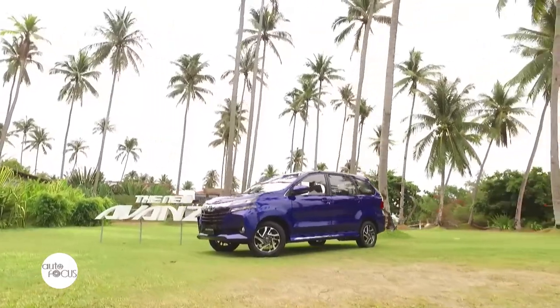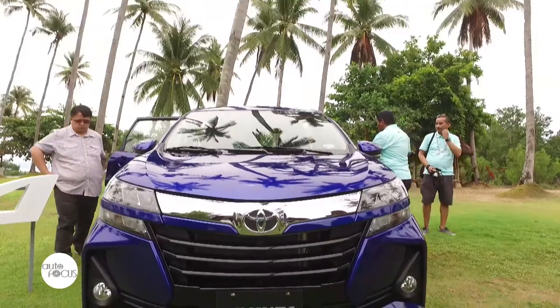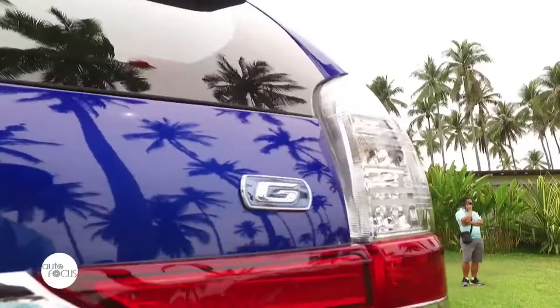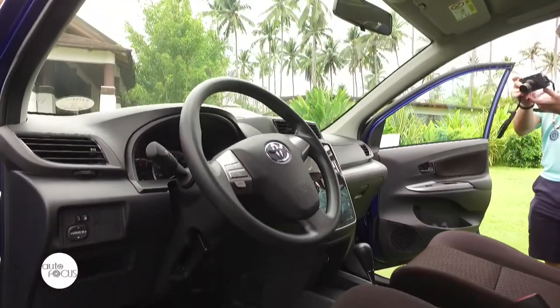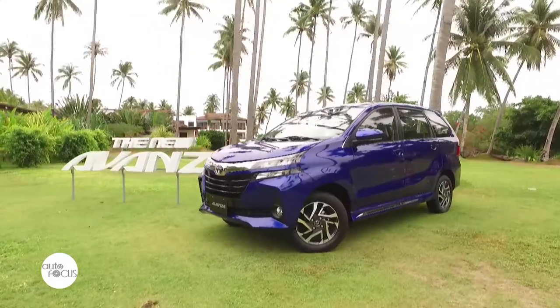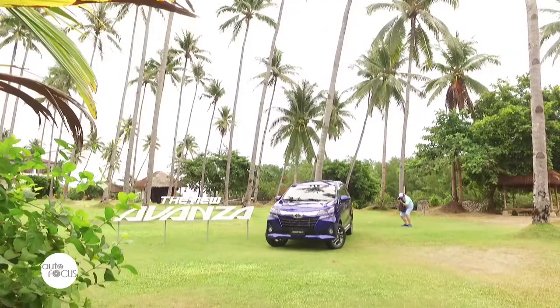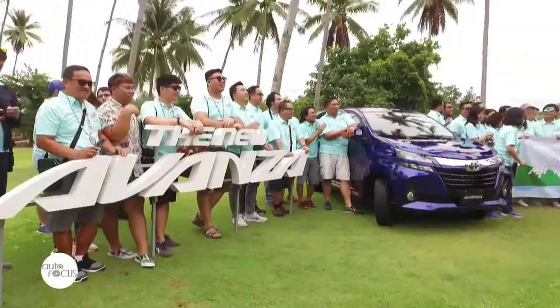We have a lot of improvements exterior-wise. We have the new fascia or the new face of the Avanza. It also carries a split-type LED lamp. The rear is also new. For the interior, there is the redesigned dashboard. It carries new infotainment, making it more advanced in terms of features and more fun for the people driving or riding the car. We just introduced the new Avanza. We're very happy to note that we have sold over 100,000 units since its introduction, and we're the second country to introduce this in Southeast Asia.